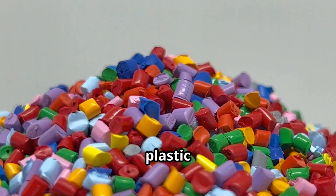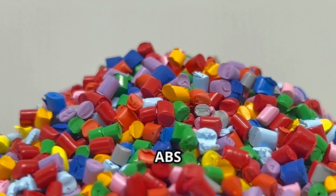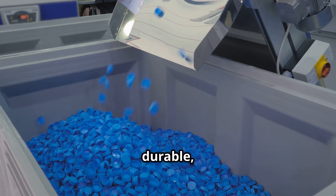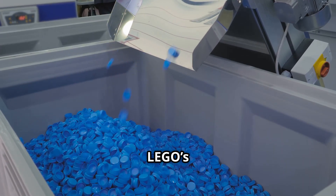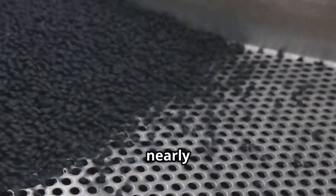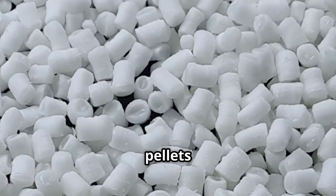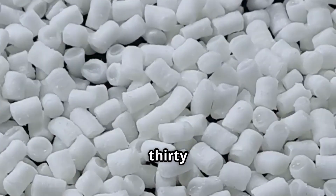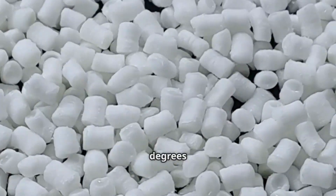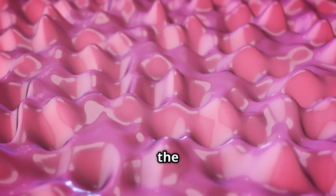It all starts with tiny plastic pellets — specifically acrylonitrile butadiene styrene, or ABS plastic. This stuff is super durable, non-toxic, and perfect for Lego's signature snap-together design. Lego factories process nearly 60 billion of these pellets every year — that's enough to wrap around the earth five times. The pellets are heated to over 230 degrees Celsius, or 446 degrees Fahrenheit, until they turn into a gooey liquid plastic. Then it's time for the magic to happen.